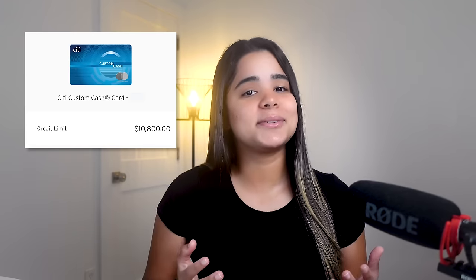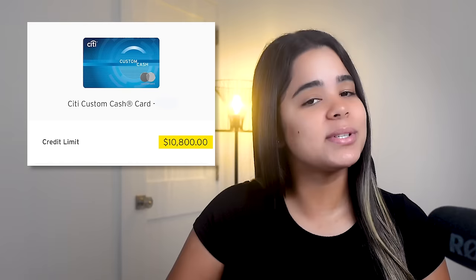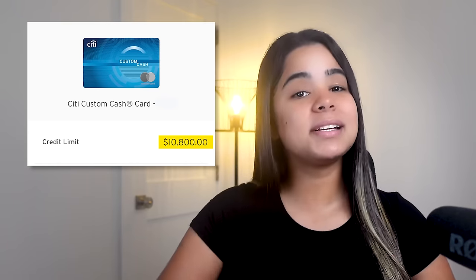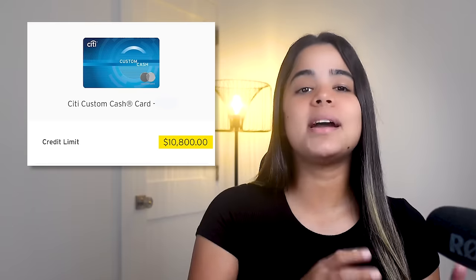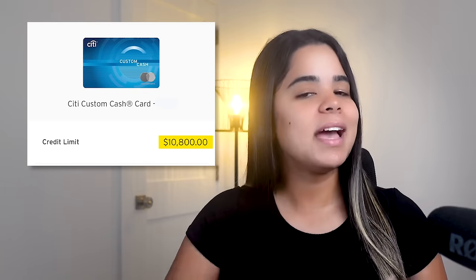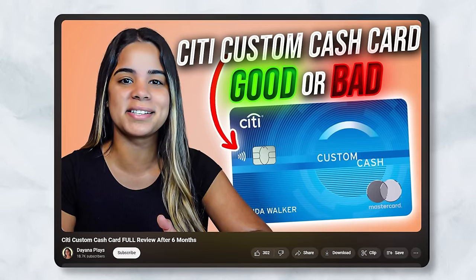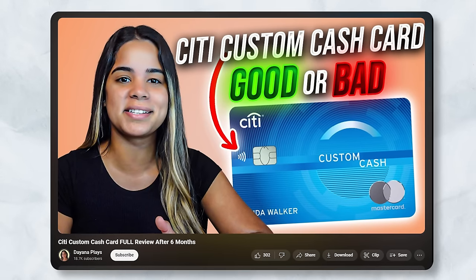Overall, I really like this card. I was approved with a $10,800 credit limit and I personally use it as my dedicated gas card since that's one of my highest eligible spend categories every month, earning a nice 5% back.